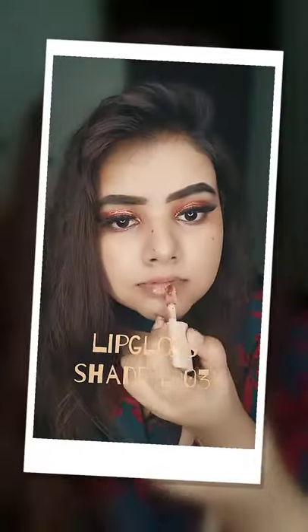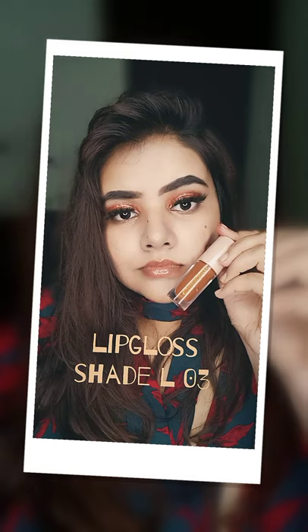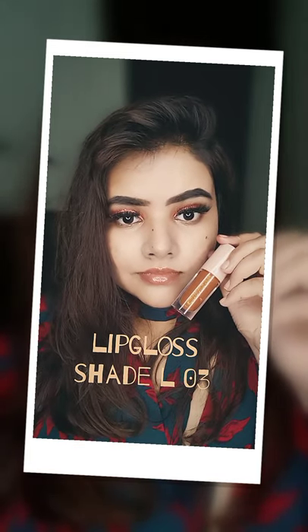The last product is this true brown lip gloss with gold shimmer in it. Get all this for rupees 1000 only.